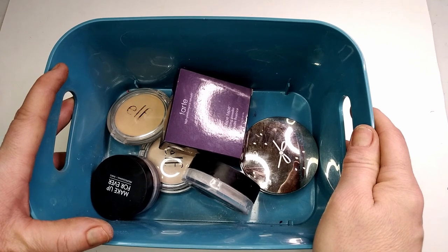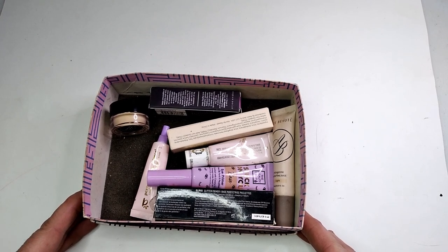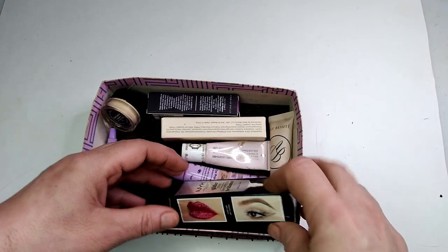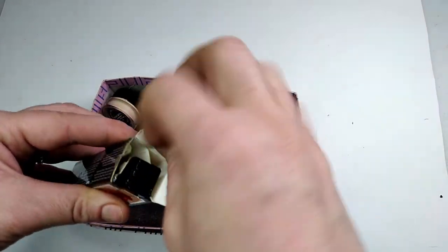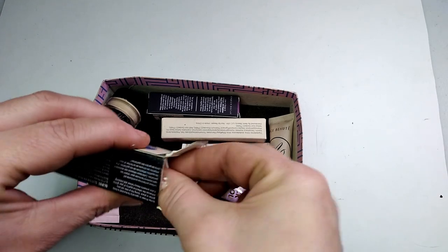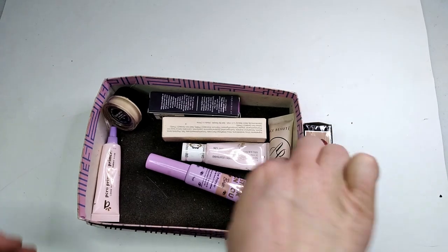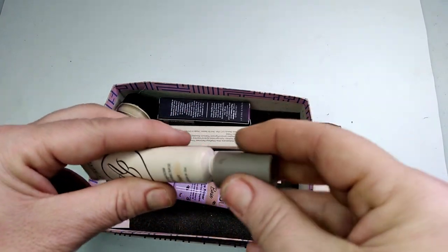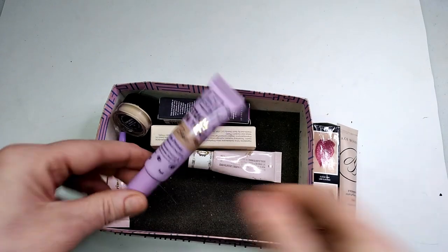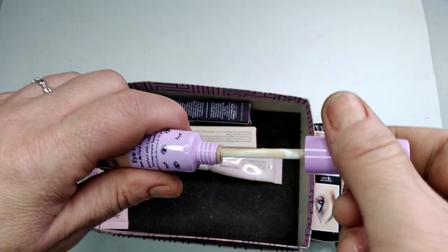Now I want to show you my eye primers — I don't have many but it looks like I have eight. I have this NYX Glitter Glue that I haven't used yet — I've opened the box to look at it a couple of times. My favorite is the Ace Beauty in the shade Light. I also have the Beauty Crop Primer Base — I'm not sure I like it because I thought it would be more of a skin color but it comes out more brown on me.